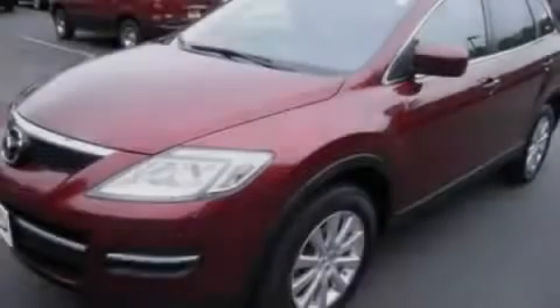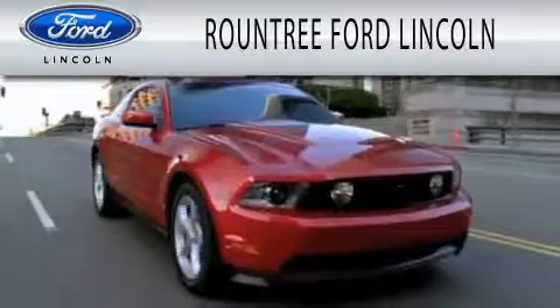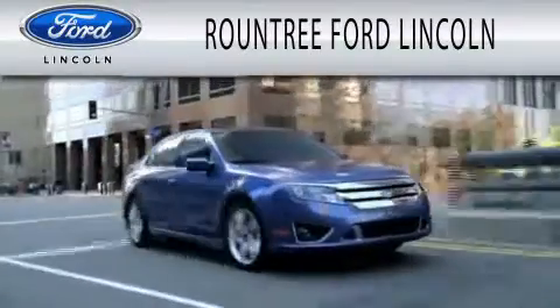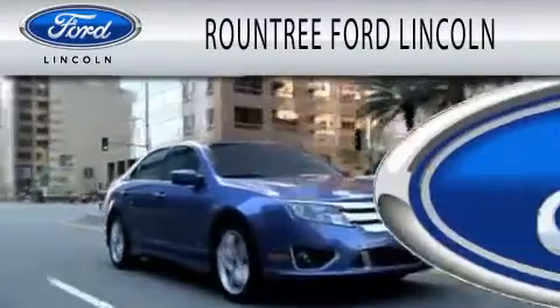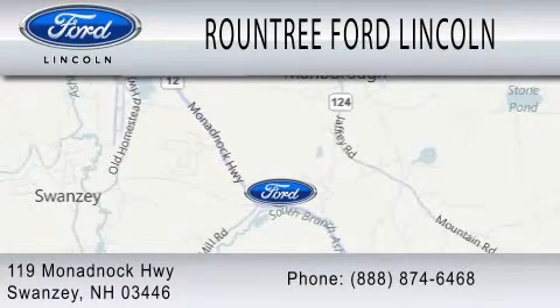Please call us today for more information on this great vehicle. Roundtree Ford Lincoln is dedicated to doing everything possible to ensure that the experience you have selecting your next vehicle is as pleasant as possible. We are located at 119 Monadnock Highway in Swansea.